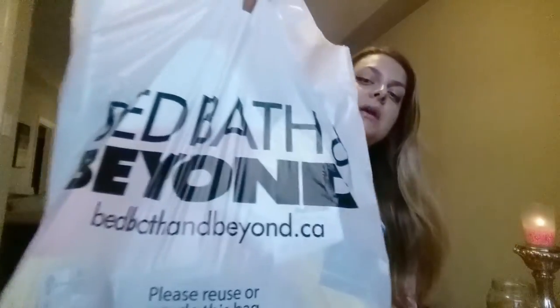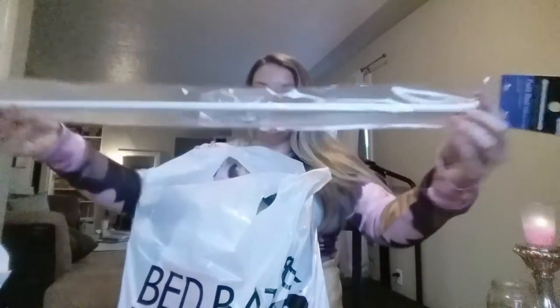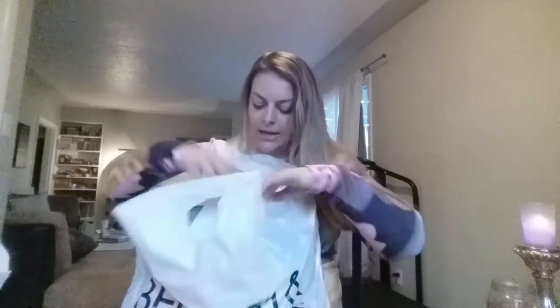And that was it for Pier 1, on top of the lamp that I ended up buying. I also bought a curtain rod — the pole — for my office because I'm going to be hanging something.